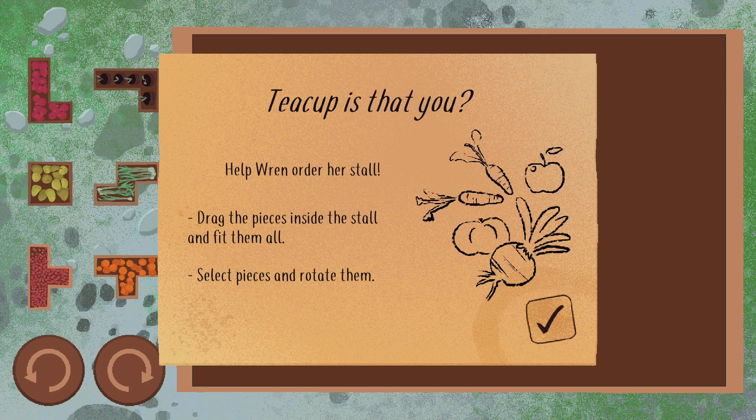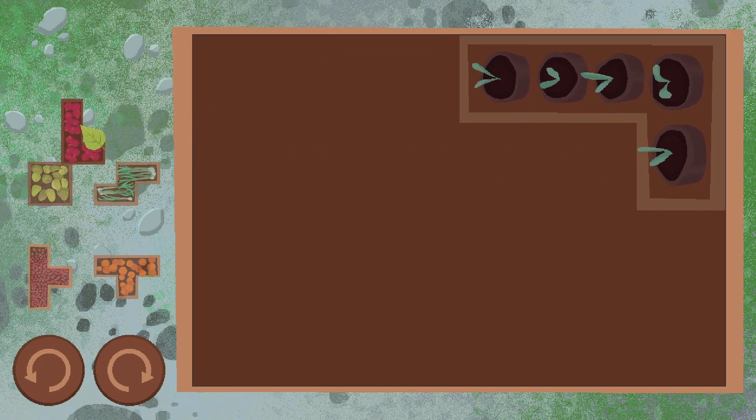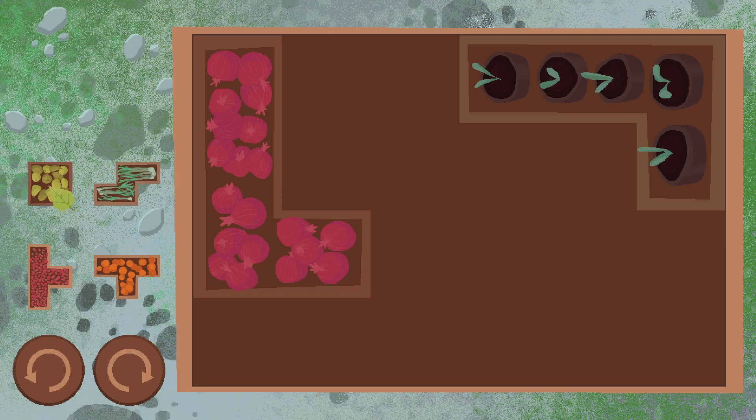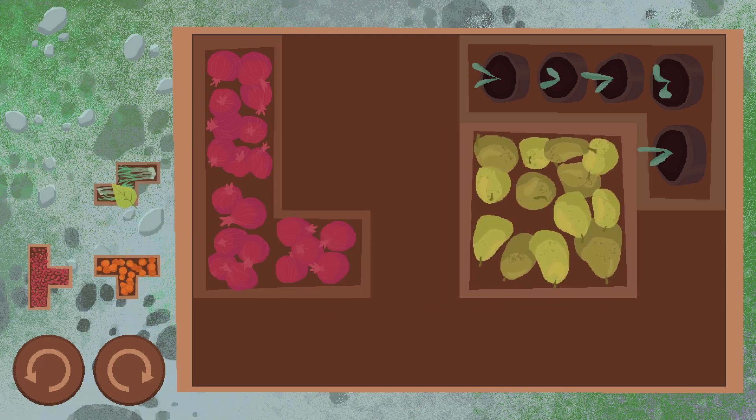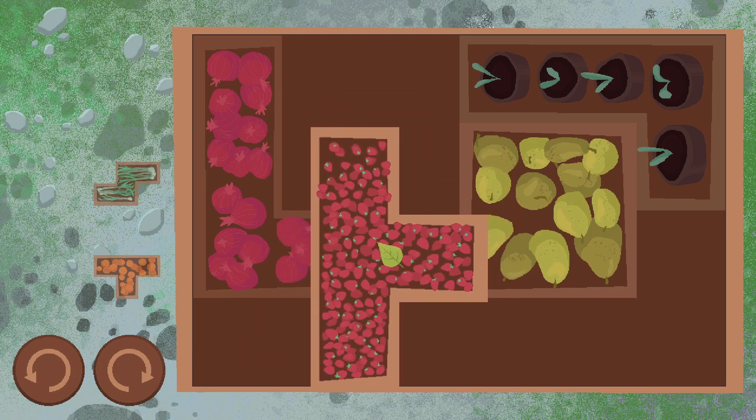So there's a little kind of mission - help Wren order her stall. Drag the pieces inside the stall and fit them all. Select pieces and rotate them. It's like a sort of logic puzzle type thing. This is very exciting. It's like Tetris, but with plants and onions and things.